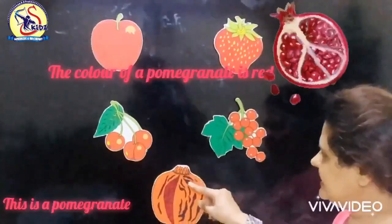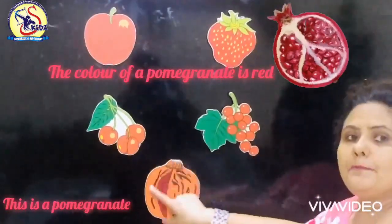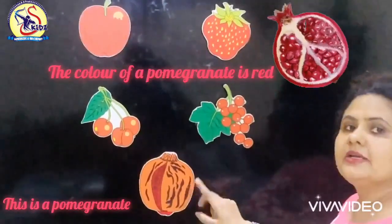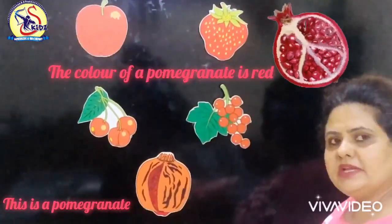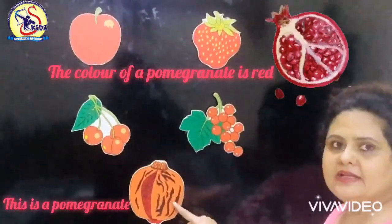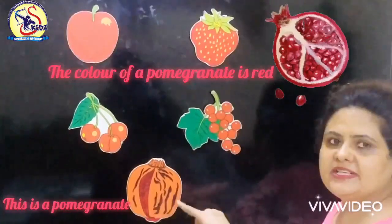Which fruit is this? This is a pomegranate. What is the color of pomegranate? The color of pomegranate is red.